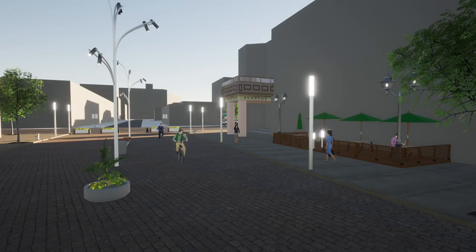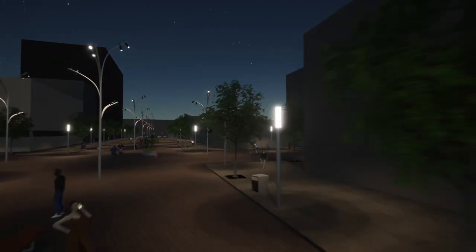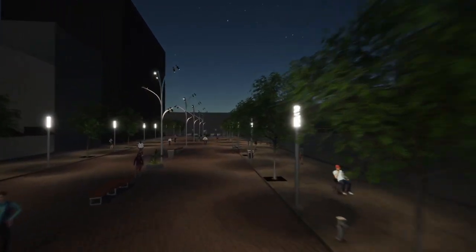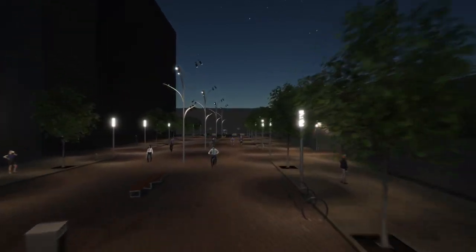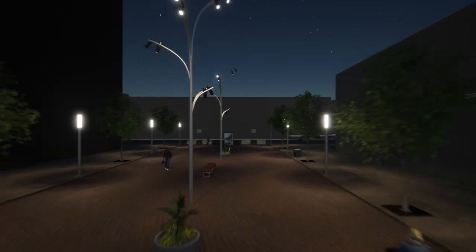Added greenery with trees and planters throughout the site help clean the air and add nature back into the concrete jungle. Car-free streets can be useful tools to help strengthen the social fabric of the city by giving people a social space to gather, including a space for musicians and performers to perform on the street.